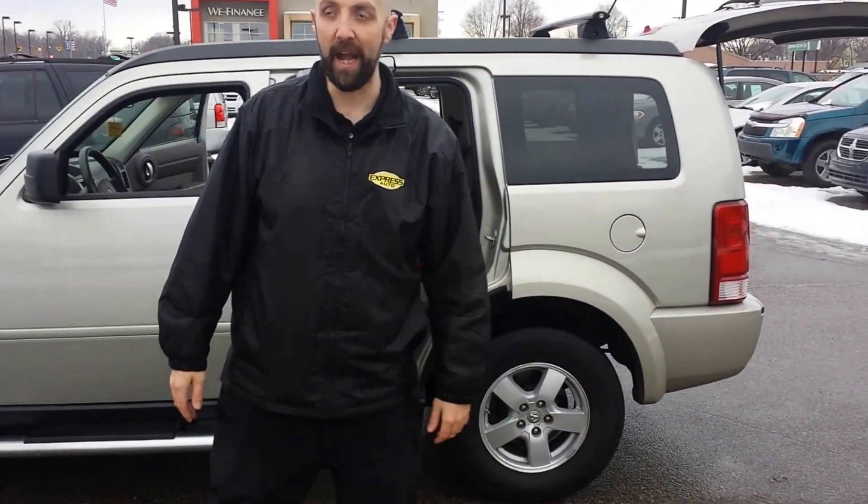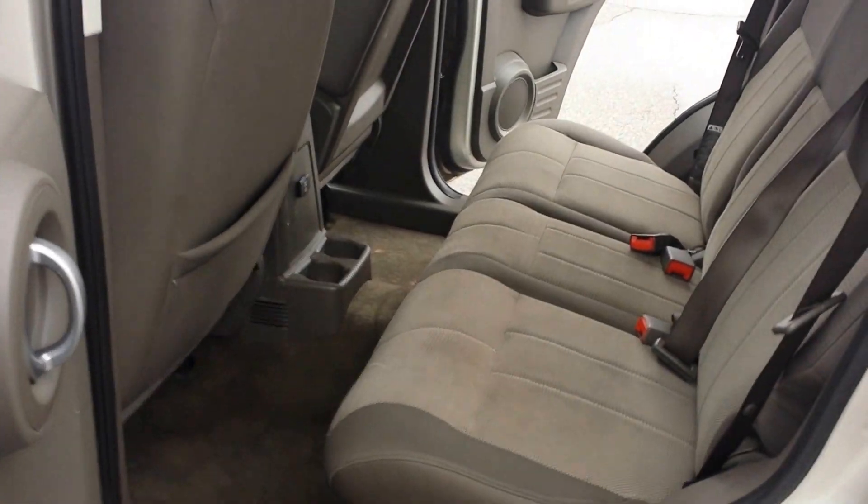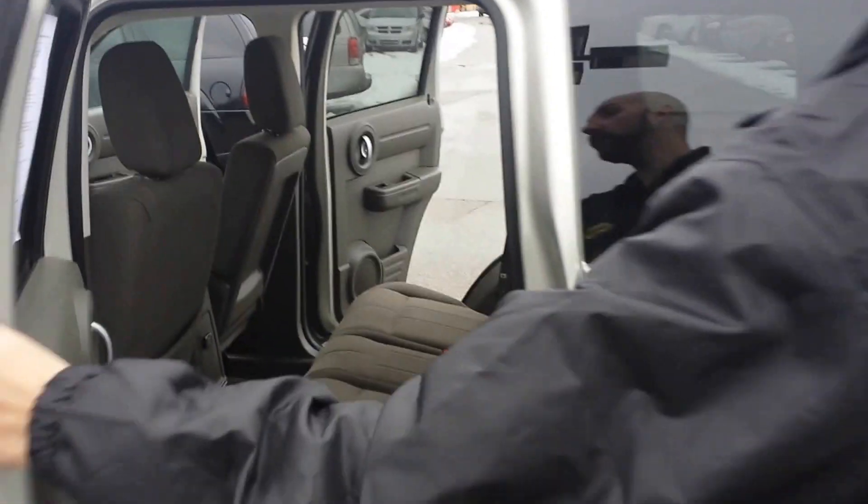Let me show you the back and all the room we got. I'm seven feet tall — I can fit five of me in here. Roomie, nice and roomie. I love what this vehicle does.